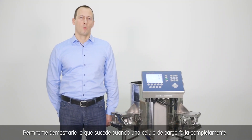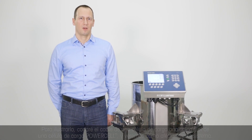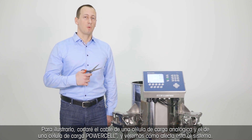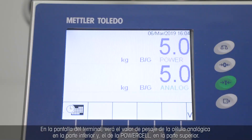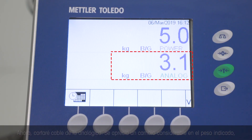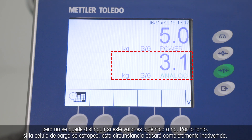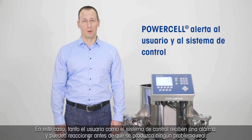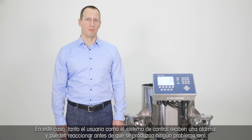Using PowerCell technology, this won't happen. Let me now demonstrate what happens when a load cell completely fails. I will cut the cable of an analog load cell and of a PowerCell load cell and we will see how the system is affected. On the terminal's display, you see the analog weight value at the bottom and the PowerCell value on the top. Now I cut the analog cable. You see a significant change in the indicated weight, but you can't tell if this value is true or not — a broken load cell goes completely undetected. Now I'm cutting the PowerCell cable, and you see a totally different result displayed on the terminal. In this case, the user and the control system are alarmed and they can react before any real problems occur.